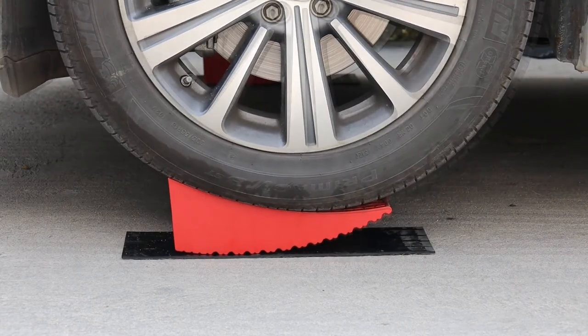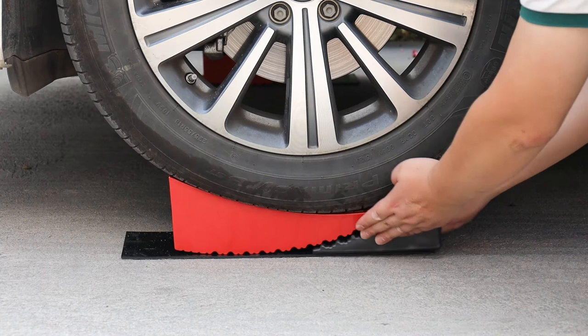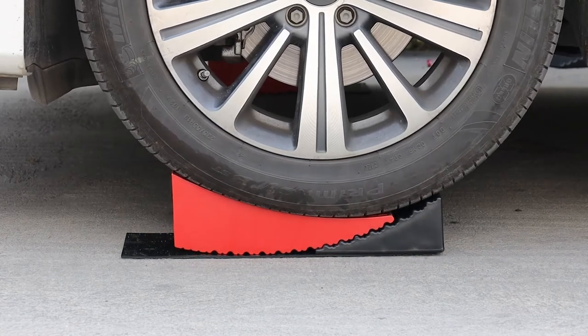Fast and easy to use — level your camper, RV, or trailer by simply driving on till level. Then set the chock down.